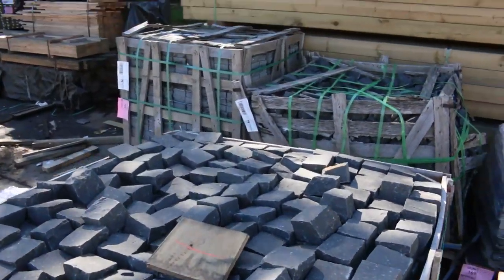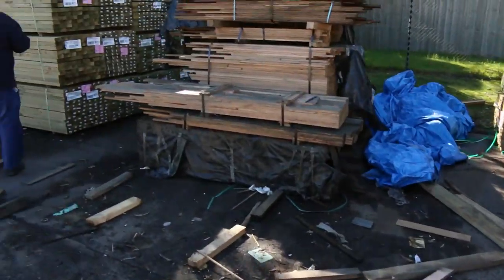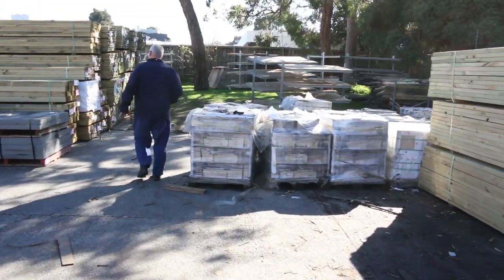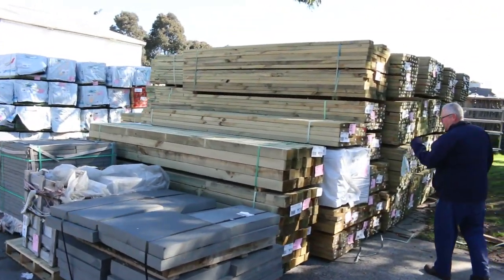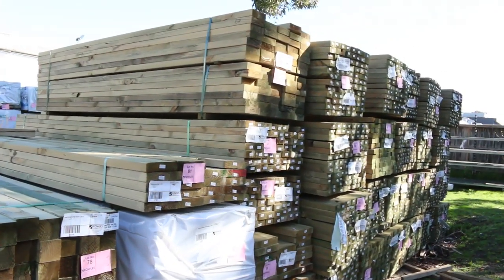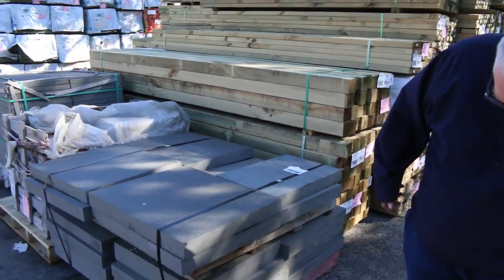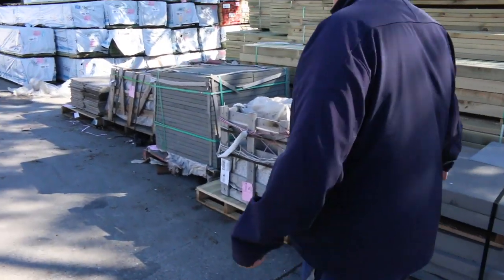Lots of treated pine in once again this week — a whole heap of treated from about 90 by 45 up to 240 by 45, some nice long length packs, and some 90 by 90 treated pine posts. Lot 82 is a pack of 70 by 22 treated pine decking, 3.6s. And lot 77 — that is an absolutely outstanding lot of stone, just magnificent stock.